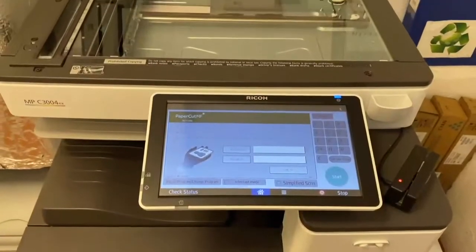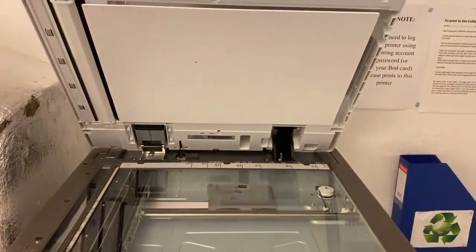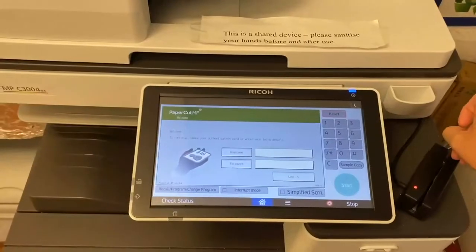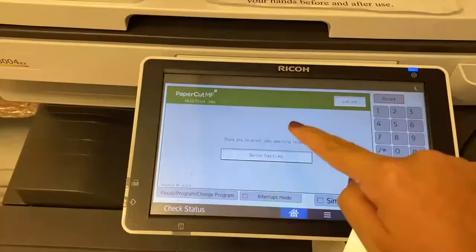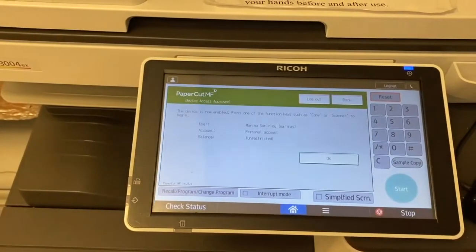There is a colour multifunctional device in the library basement, which is charged to your college printing account. A4 and A3 printing and copying is available in both colour and black and white.